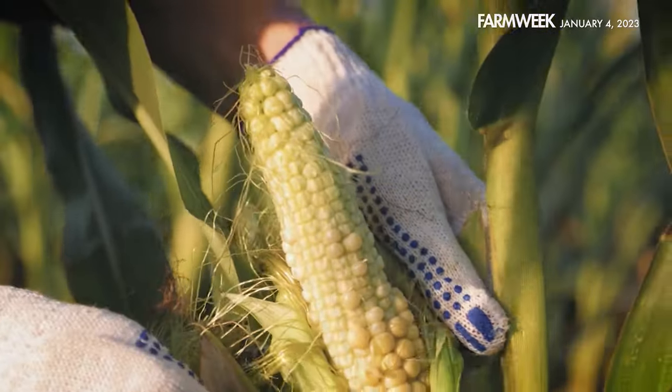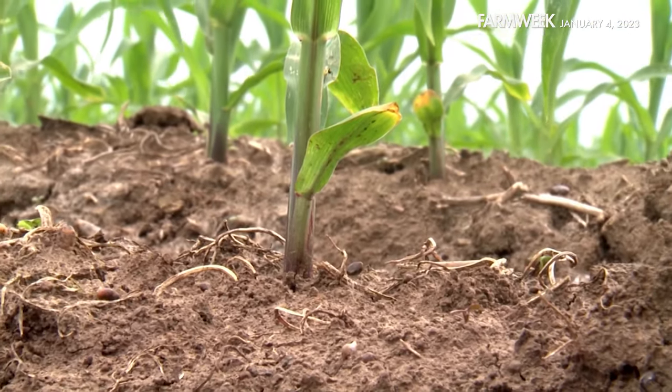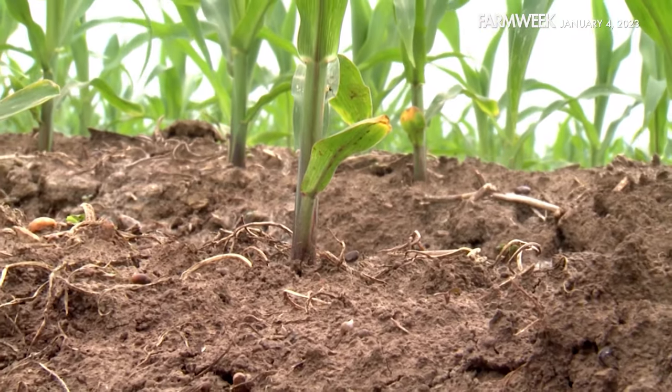That's corn — a major player in the ag markets, grown all over the world, valued for its high output and many different uses.